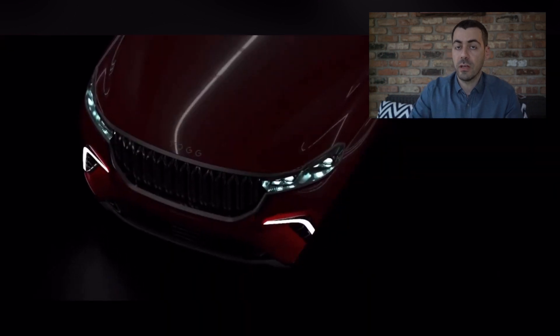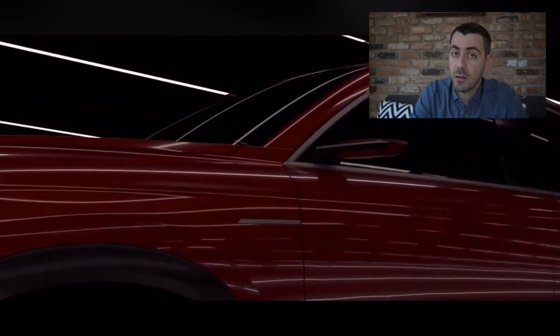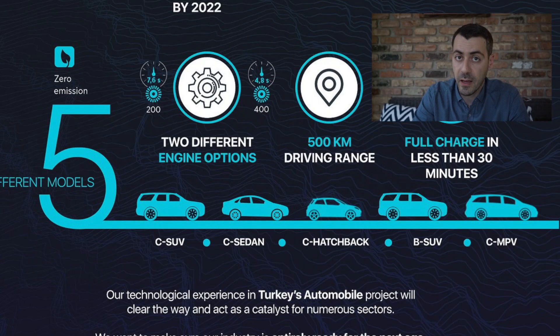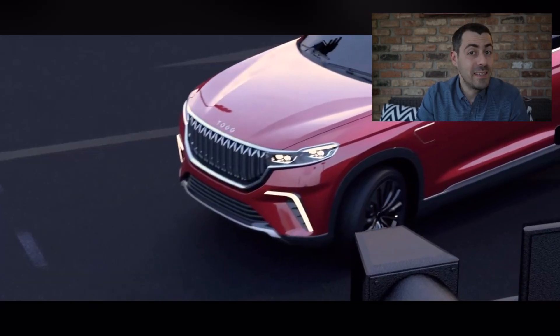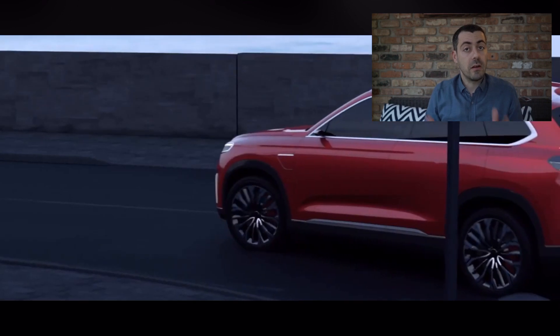Those 175,000 units won't cover just two models — three additional models will complete the full lineup. There will be a smaller SUV, a hatchback (critical in European and Turkish markets), and an MPV-type vehicle for larger families. Pre-order and full spec details are still TBD.